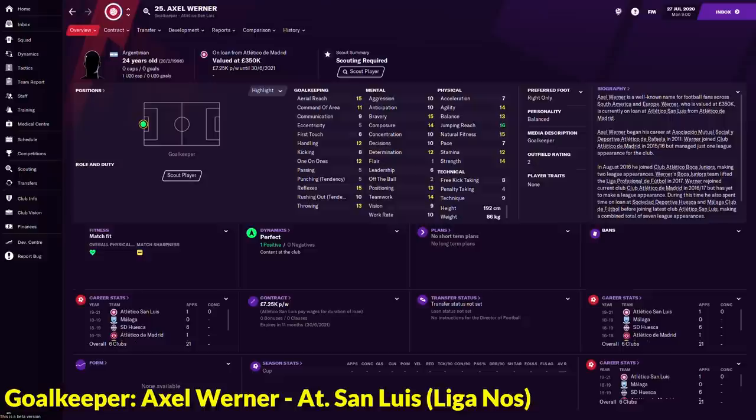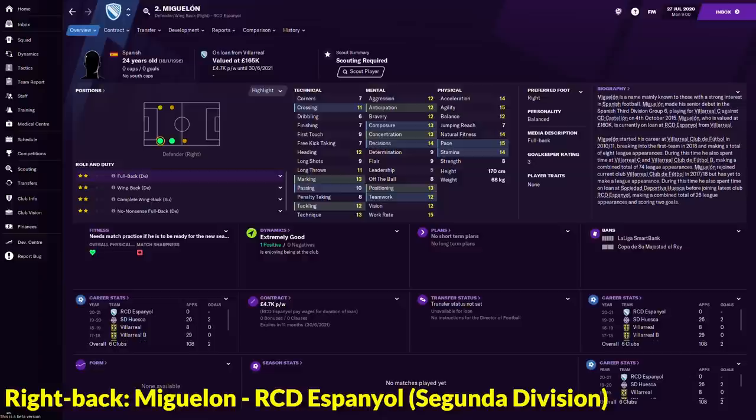Look at his attributes — he is a fairly decent goalkeeper with 15 aerial reach, 12 handling, 12 one-on-ones, 15 reflexes and 13 throwing. So if you are looking for a goalkeeper, why not try out Axel Werner? It's only 1.6 million. So yes, the goalkeeper position — Axel Werner.